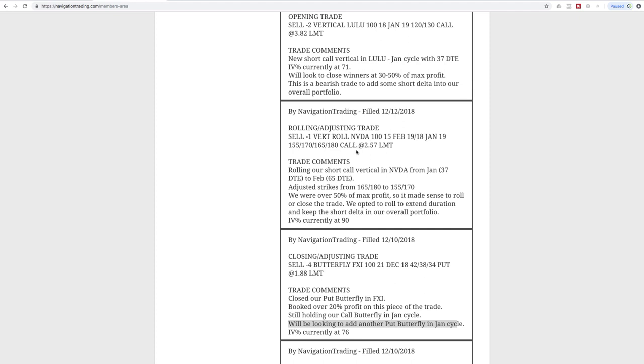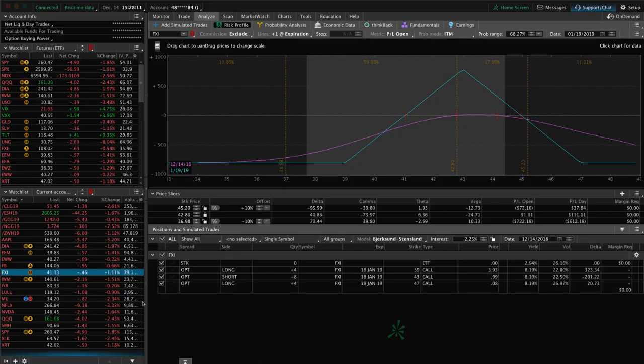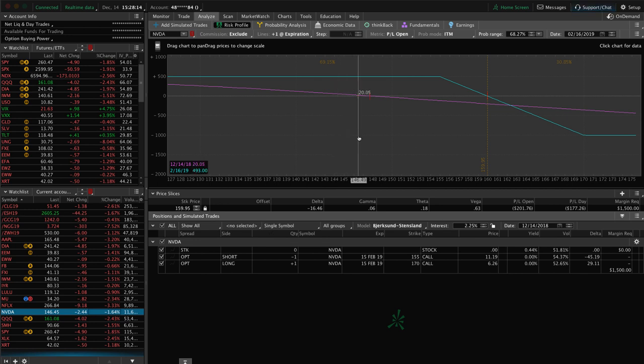Next trade on Wednesday the 12th was a rolling/adjusting trade in NVIDIA. Some members already closed out of this trade and booked around 50% of max profit — great job. In our case we decided to roll: we booked that 50% of max profit but rolled to extend duration and try to capture even more. Similar to DIA, instead of keeping it in January with 37 days we rolled out to February to diversify our time in the trade and collect more credit. NVIDIA is down again today, so we're up a little — just looking for more downside to benefit.